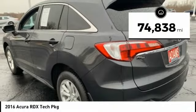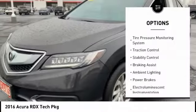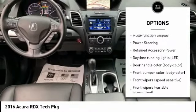This vehicle has less than 75,000 miles. Here are some of this vehicle's great options: tire pressure monitoring system, traction control, stability control, braking assist, ambient lighting, and power brakes.